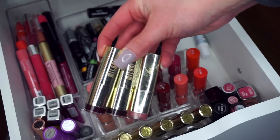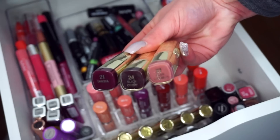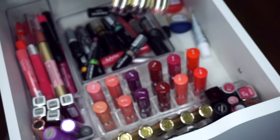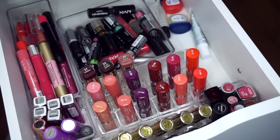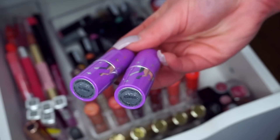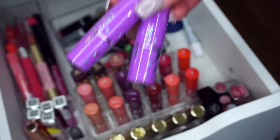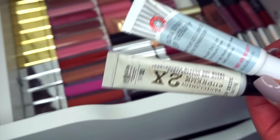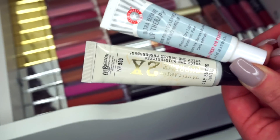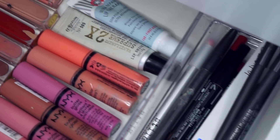Moving over to my lipsticks — I had them thrown into a pile — so I'm going to take the Milani ones and put them into an acrylic lipstick holder I got from Marshalls or TJ Maxx. Then I'll grab my Lime Crime lipsticks — Babette and Coquette — and place them right next to it. Then I have my First Aid Beauty Lip Therapy and a Lip Shine from Bath and Body Works, placing those right next to the Butter Glosses.